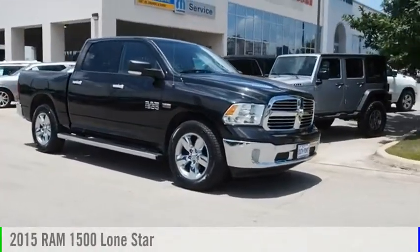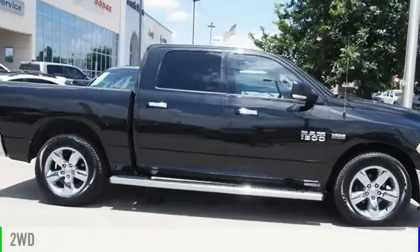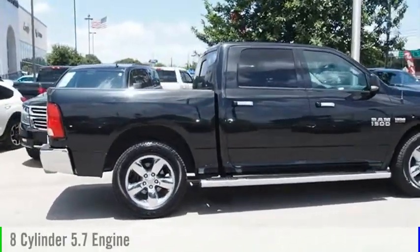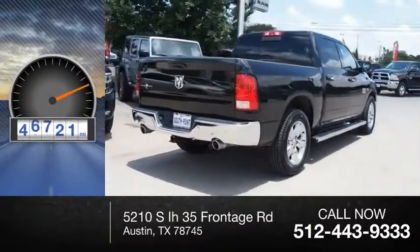You are going to love the 2015 1500. This vehicle is powered by a two-wheel drive, eight-cylinder, 5.7 liter engine. This vehicle has less than 50,000 miles.